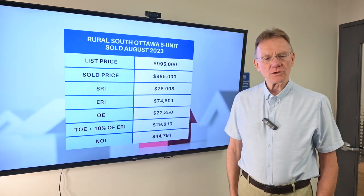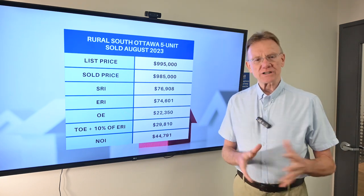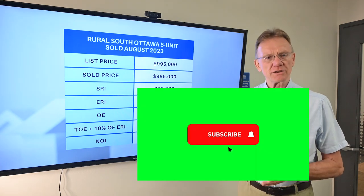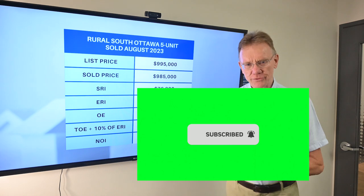Hello, Patrick Walchuk here and we have the financial analysis on a building located outside of Ottawa. It's in the south end, and if you enjoy getting these financial breakdowns, click on the subscription button and the notification bell and we'll get them sent out to you every 30 days.